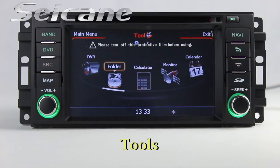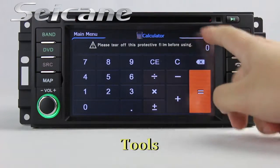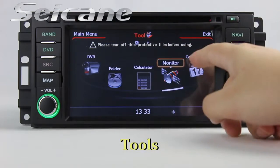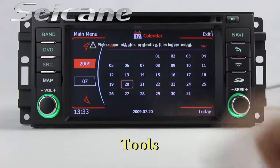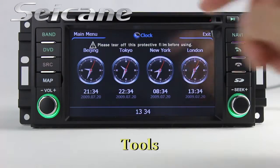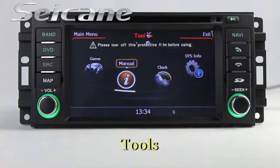There are many tools in this unit. You can select the calculator, calendar, clock, and menu.